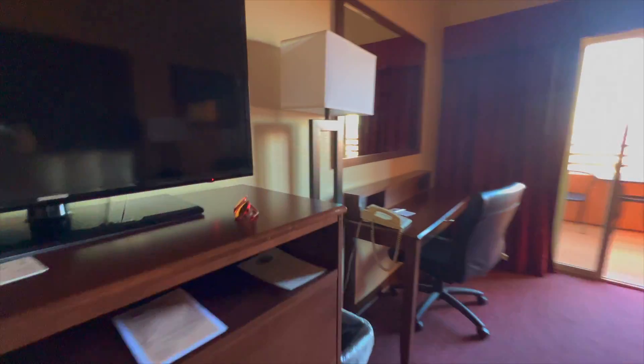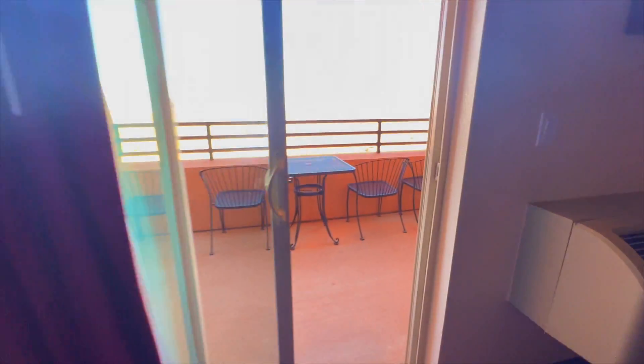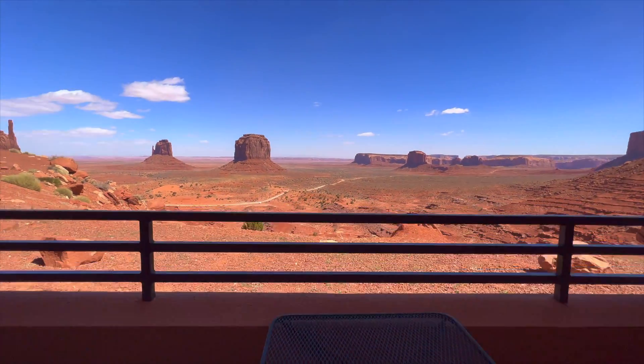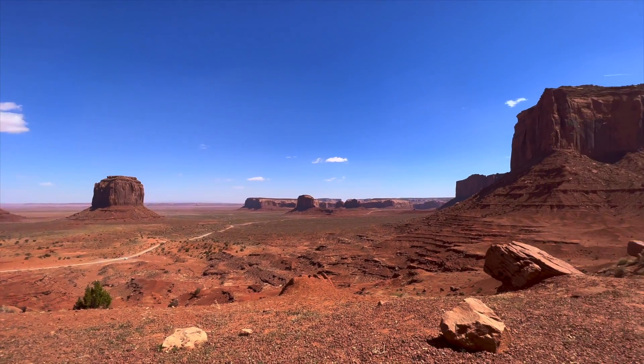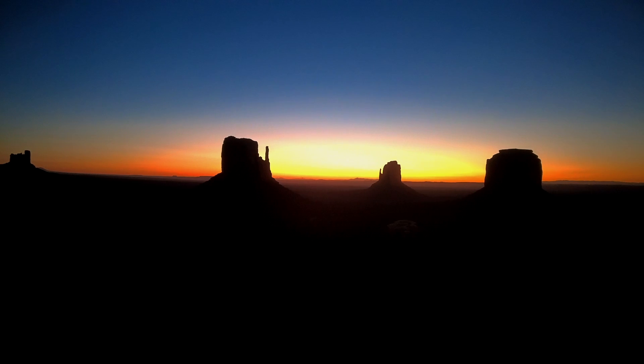There is also a chance to have an overnight stay at the Monument Valley View Hotel and experience the iconic sunrise behind nature's one of the most incredible sculptures.